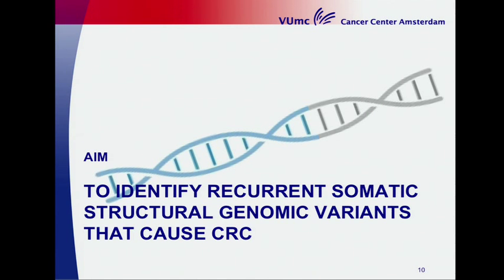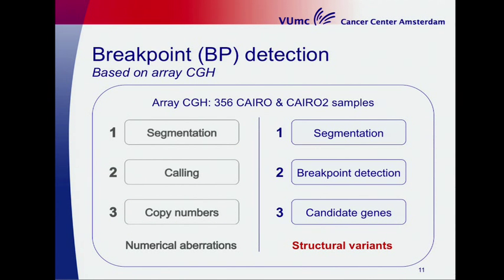The aim of my project is to identify recurrent somatic structural genomic variants that cause colorectal cancer. We used the CGH profiles from the large cohort of 356 CHIRO samples, and after segmentation we identified the breakpoints and merged them per gene, ending up with a list of candidate genes potentially involved in structural variants.